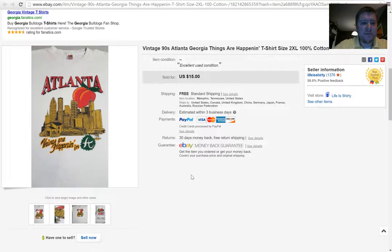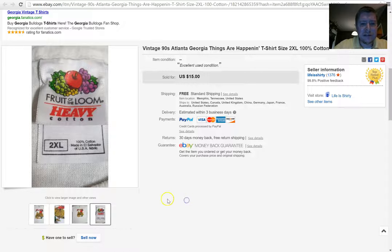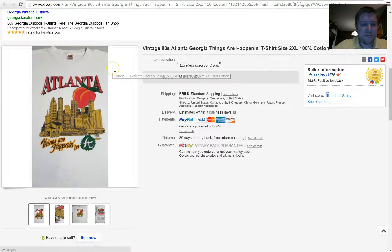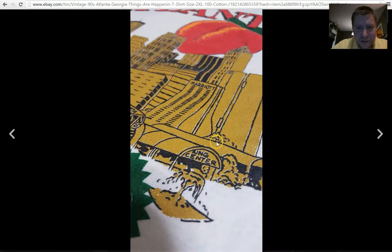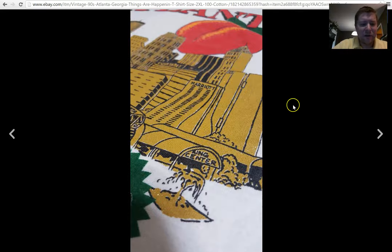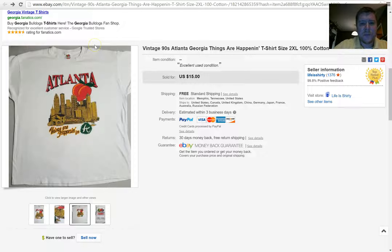Next, here's another one you might not think about picking up. This is an early 90s shirt about the city of Atlanta — it's got the peach on it with Atlanta. If you look real close, it's got paint that's kind of glittery and reflects off the light, which I thought was kind of cool. It was a 2X. I threw it up for $15 and somebody bought it for $15 free shipping. I bought the t-shirt for like a dollar.